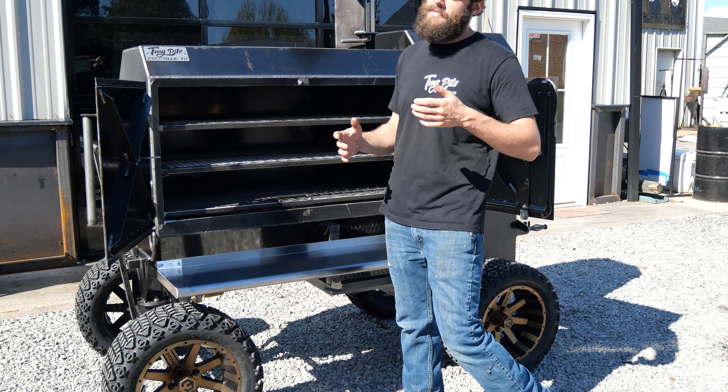Let's do a little walk-around on this Fridge 48. We'll start with the smoke chamber here. It is a 48-inch wide smoke chamber, 24 inches deep. Like all of our fridge models, you get three sliding trays in here.